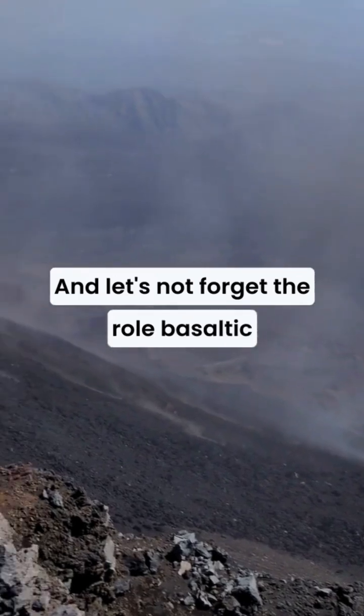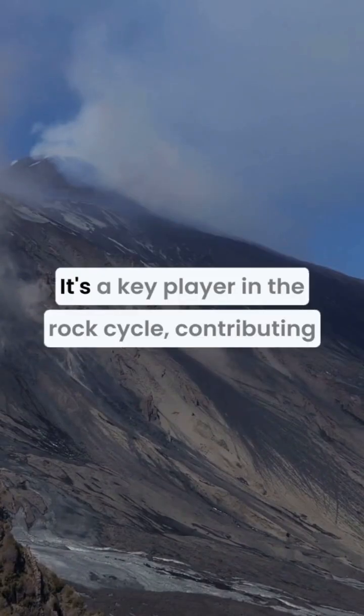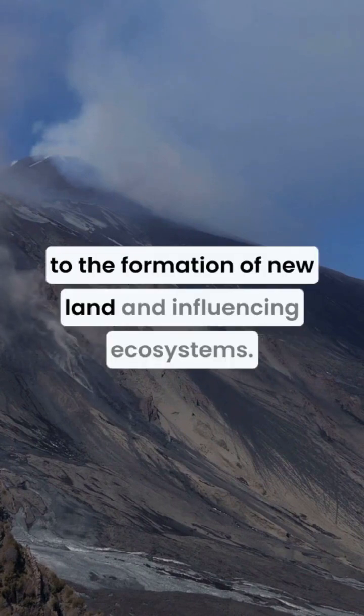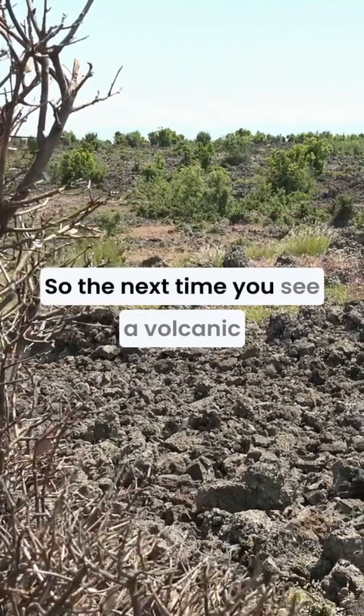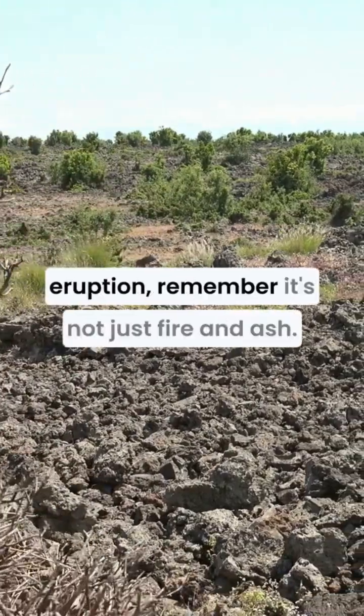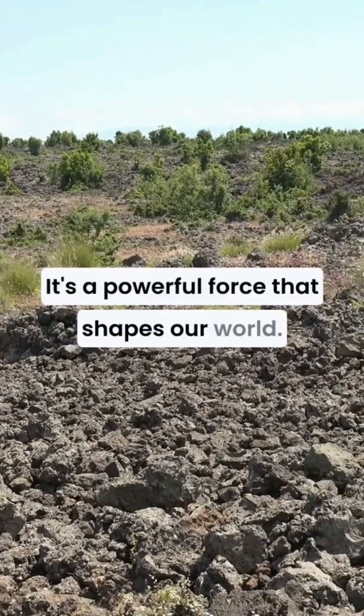And let's not forget the role basaltic magma plays in shaping our planet's geology. It's a key player in the rock cycle, contributing to the formation of new land and influencing ecosystems. So, the next time you see a volcanic eruption, remember, it's not just fire and ash — it's a powerful force that shapes our world.